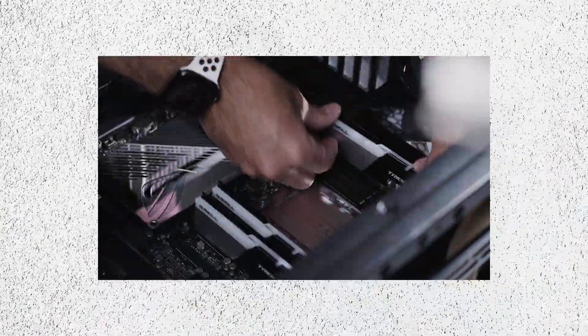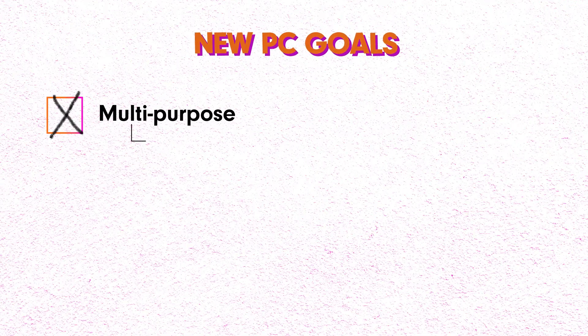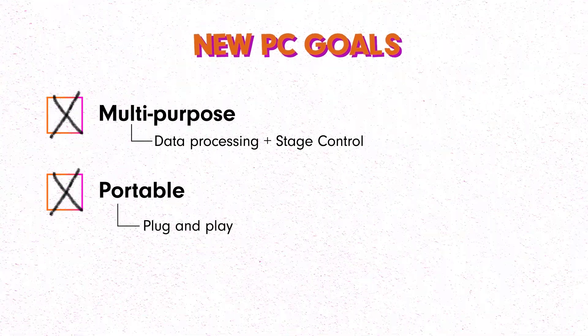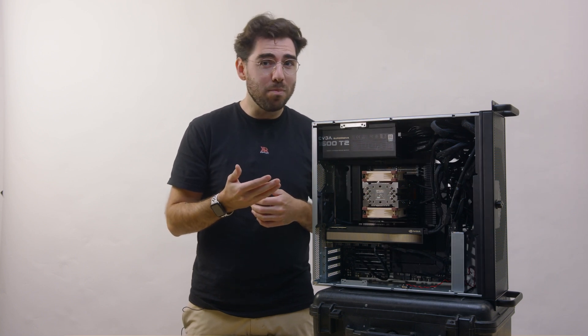First off, we've got to outdo the specs of our prior build. Last time we used a lot of top of the line gear, but there are more improvements we plan on making. This machine is going to be multi-purpose, covering everything from data processing to stage control. It's got to be portable because we want to bring it on the road and be able to plug and play with any stage. This means it'll have to be in a rack stand or a road case. And finally, it's got to have a good name. Since the last one was called The Beast, we didn't really have much of a choice other than to name this one Beauty.